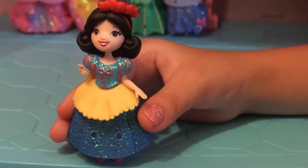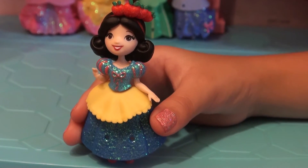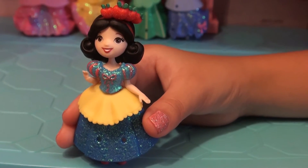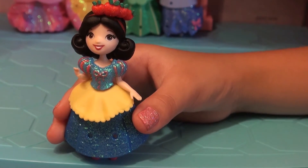This is Princess Snow White. She has a red, blue and a yellow sparkly dress. She has a red headband on with some apples on the headband. And her hair is black. Now she is ready to go meet the dwarfs.